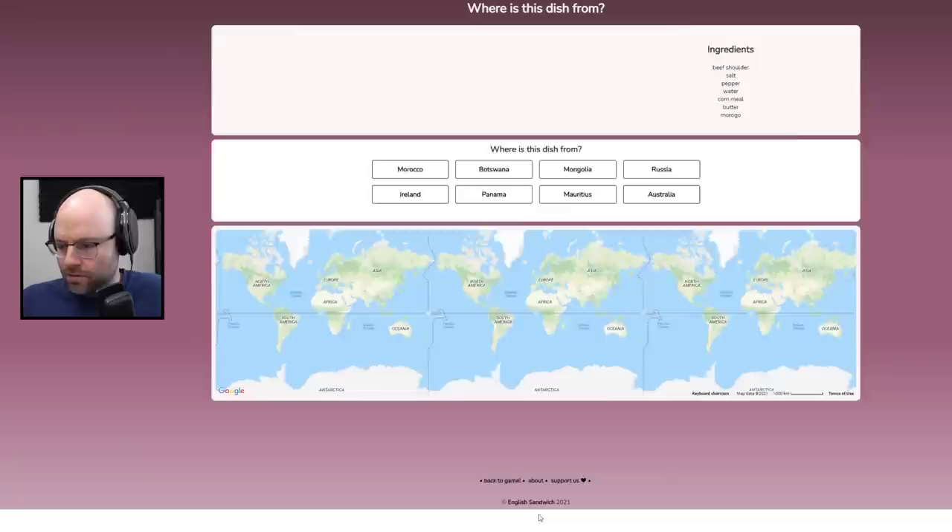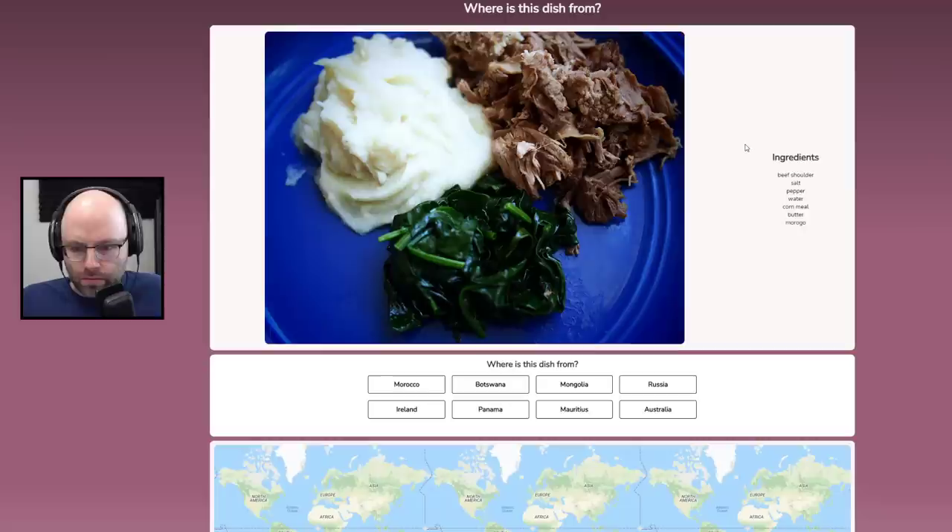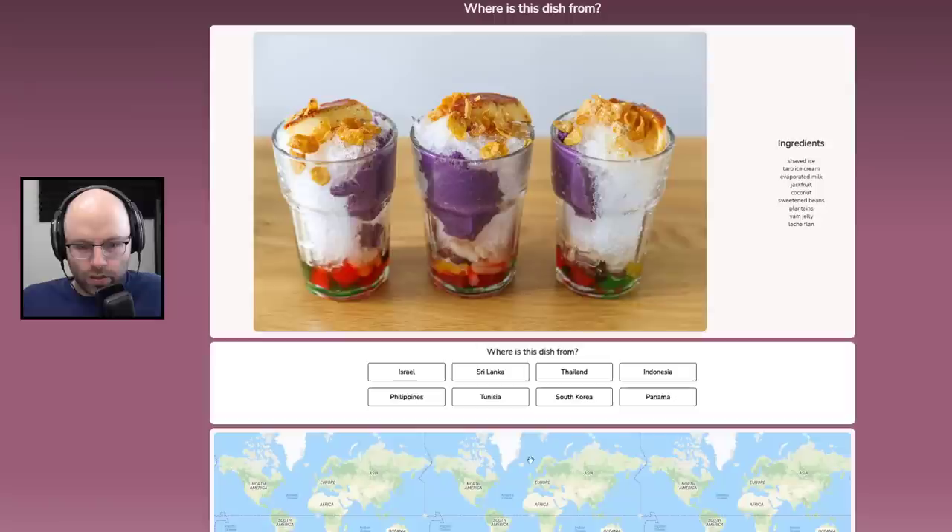Just beef shoulder, salt, pepper, water, cornmeal, butter, morogo. This looks tasty. I'm going to say this is from Mongolia. Close — I'm going to keep going until I get more right.